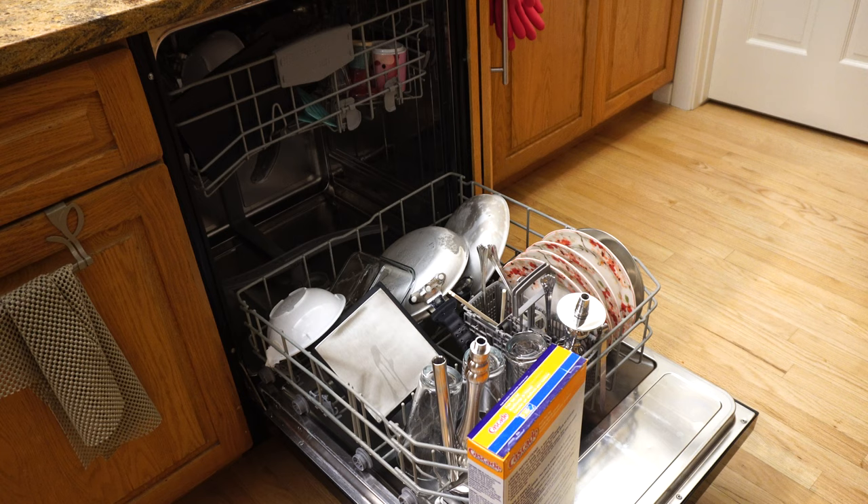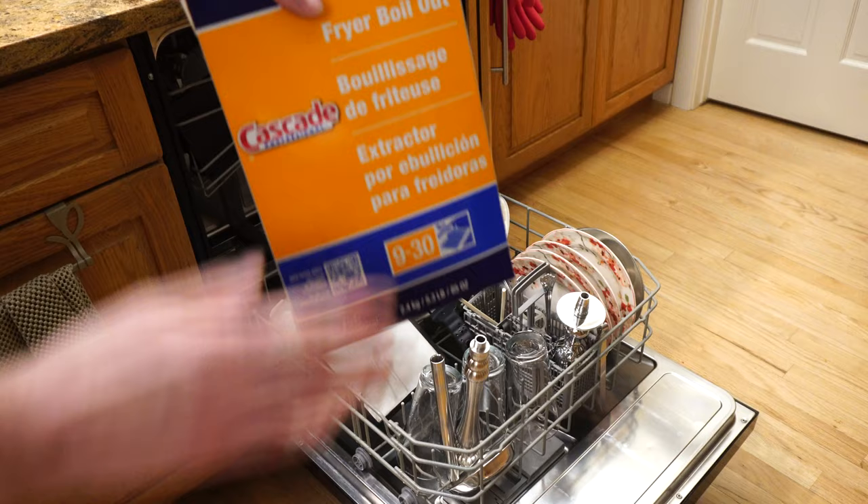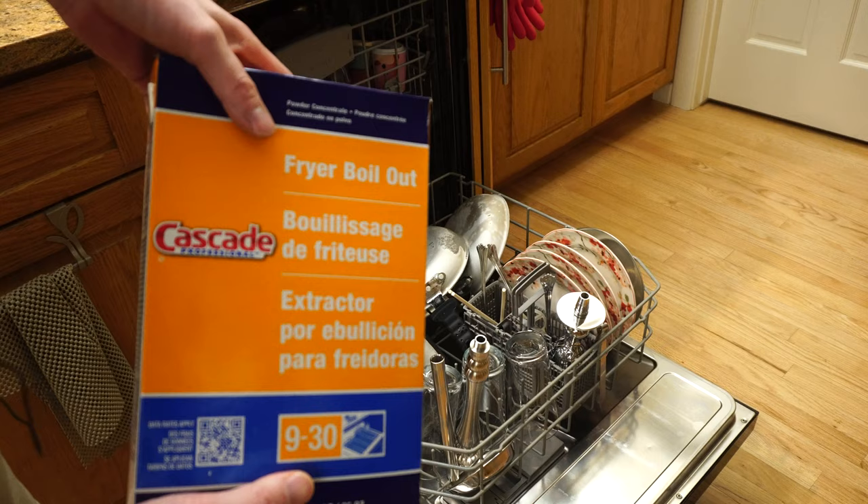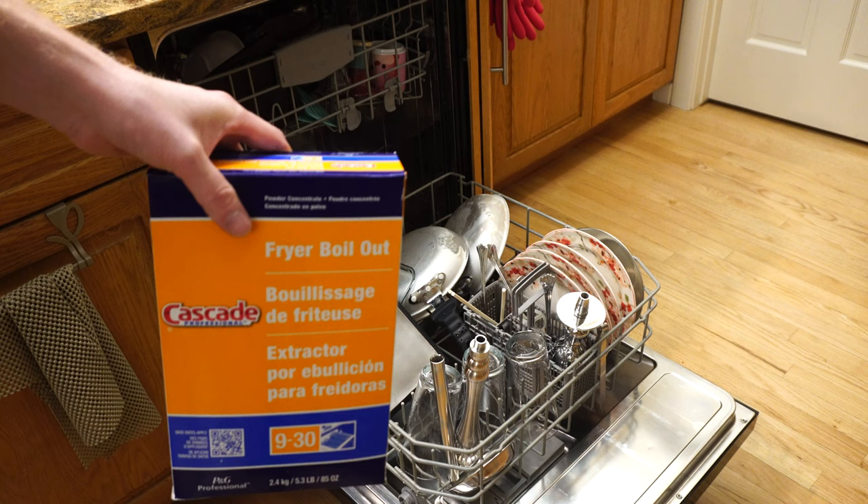Thanks for watching, folks. Check out the link below if you're interested in trying this phosphate detergent for your dishwasher. I highly recommend it — this is now my third box of this, and quite a few of my friends have started using it. Comment below if you've used phosphates before or if you're looking to use phosphates. Give this video a thumbs up and hit that subscribe. Thank you.